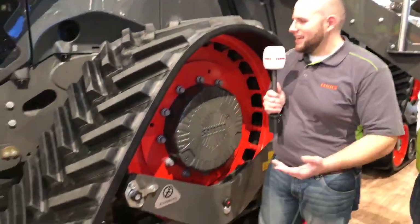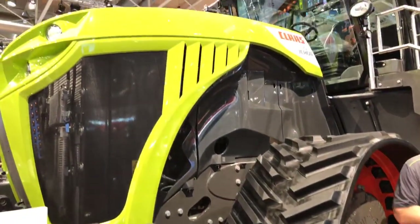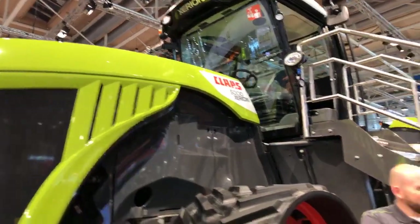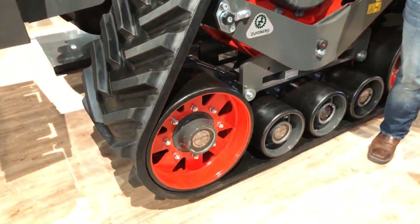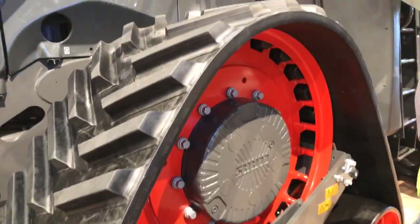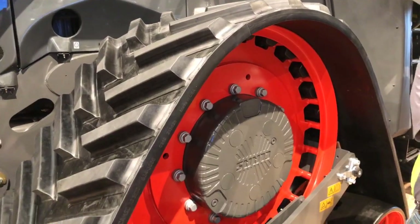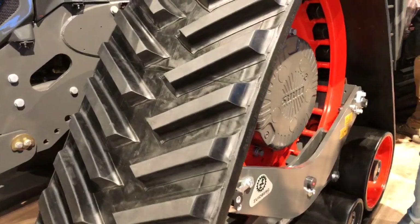Hey Gabriel, yes I do. So I was just taking a walk around and I noticed something different about this Zerion — it has tracks. Could you tell me what's going on with this? Yes, so all our customers know Zerion as a versatile machine with single tires and dual tires. But we are now increasing the offer also with the track system. Here you see a new version including the Zuidberg track. We are extending the offer to have more surface area — roughly 20 to 25% more compared to a tire.